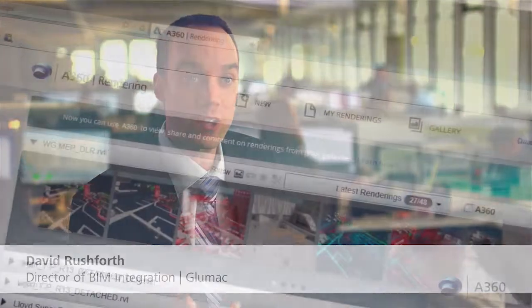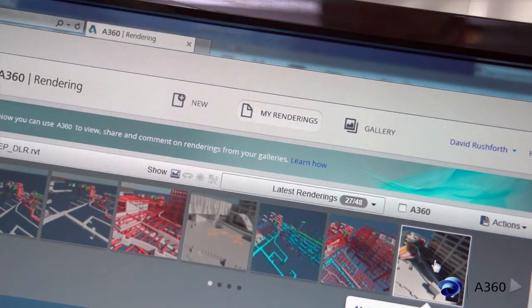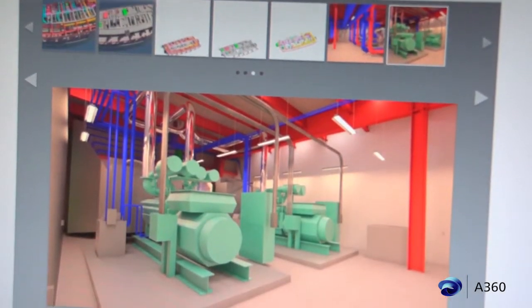Communication is critical in so many ways in our projects, and the Building Design Suite by Autodesk has really enabled us with so many tools to effectively communicate with our clients. Rendering in Autodesk 360 is just another one of those ways that we're able to bring our designs to our clients on a level that they're going to understand.